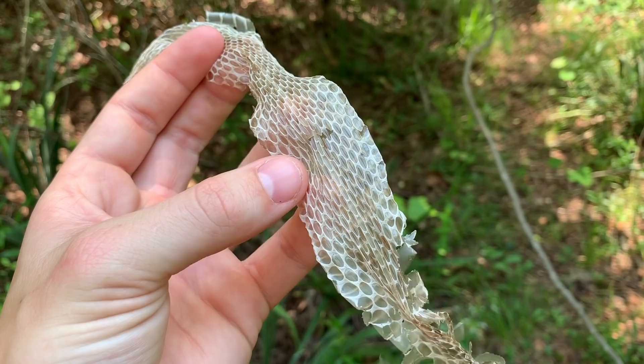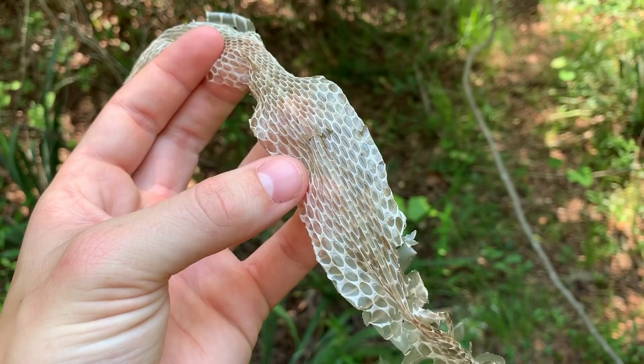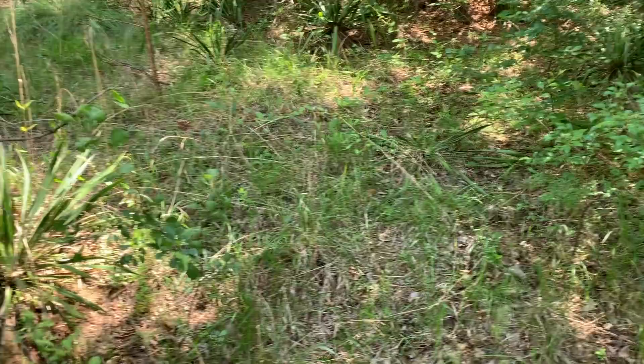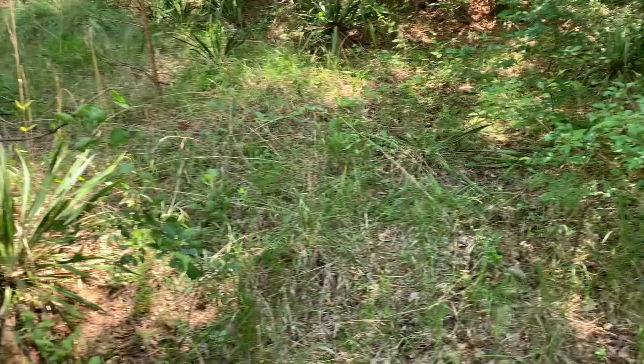It'd be really cool to find this thing. I'm back up here where that box turtle was — I came up here hoping to see him again, hopefully out of his shell more, but I found this instead. Look at that stripe — that's crazy.